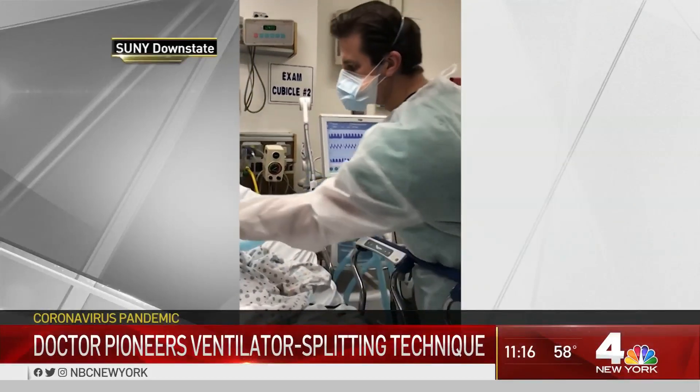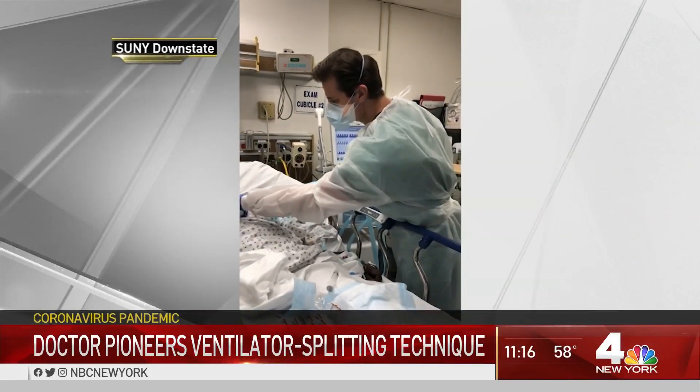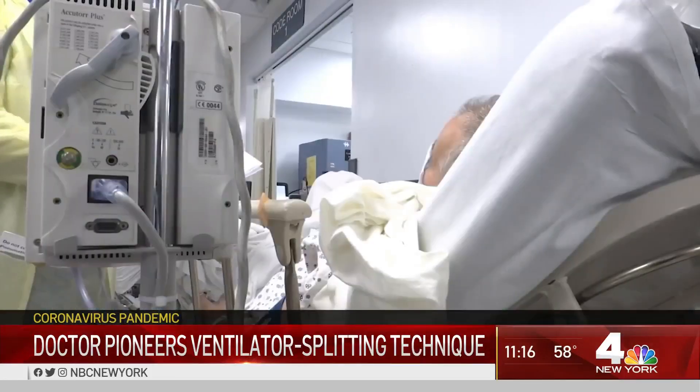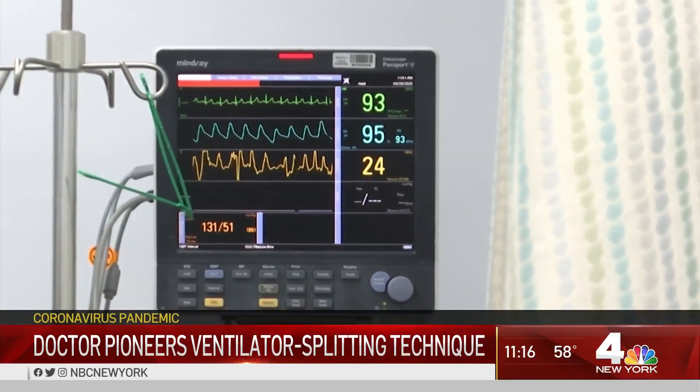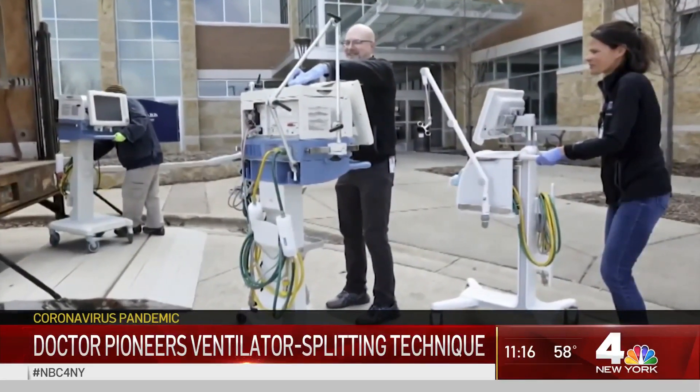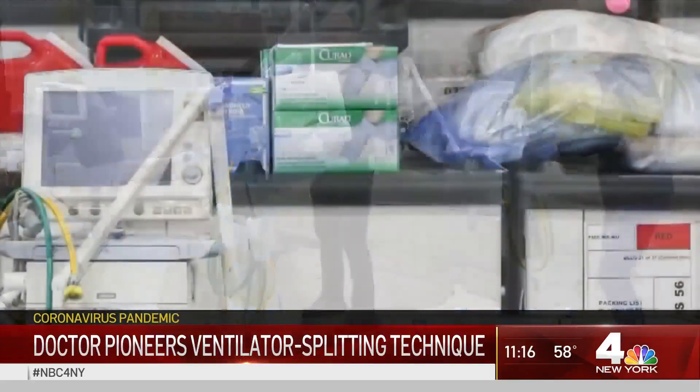That sound you hear is a patient at SUNY Downstate struggling to breathe, their lungs no longer able to deliver enough oxygen to keep their bodies going. The ventilator moves air in and out of their lungs. If you're sick with this virus and you get severe lung disease, you're on a ventilator — and not for a couple of days, but for a long period of time.